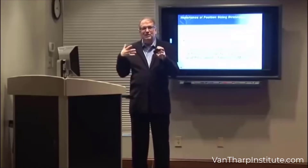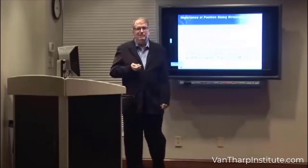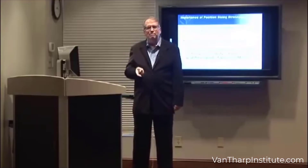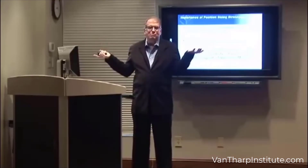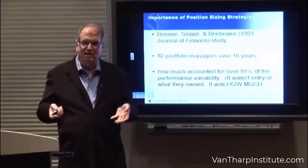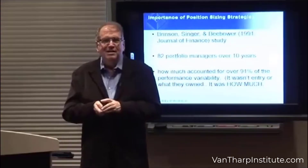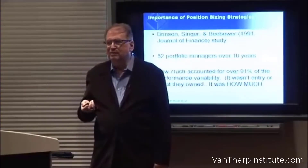In this case, it was 'how much,' which is position sizing. And this 'how much' variable in an academic study accounted for 91% of the portfolio variation of performance. So we have my own studies playing the game, and we have an academic study that really shows how important this is — 91% of the variability.